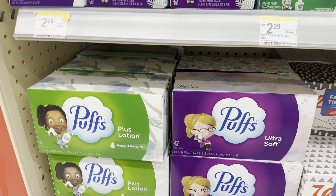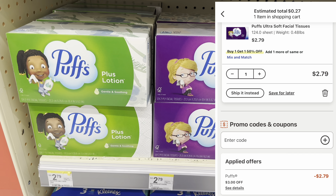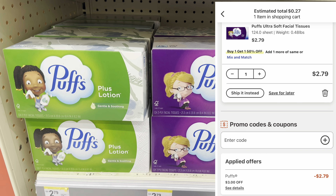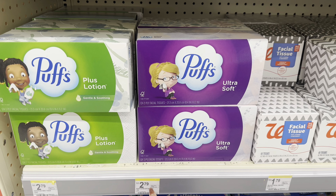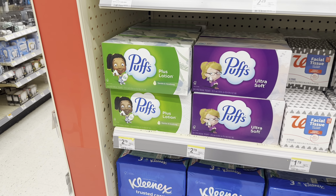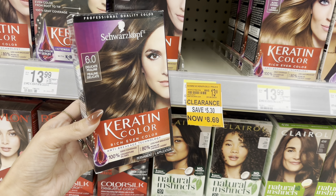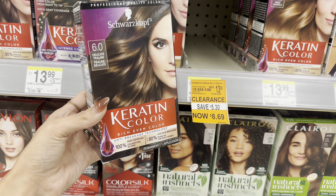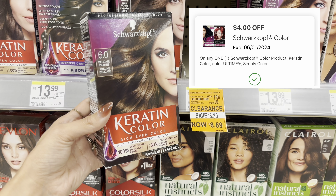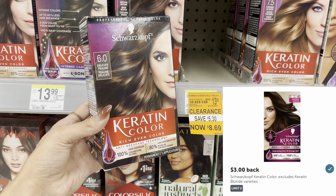Check your account to see if you got a $3 off one on Puffs — because I have a $3 off one digital coupon that applies to the smaller boxes of $1.99 or $2.79. If you do this deal online, it'll take off the $2.79 and make one box of tissues completely free. One clearance find is this Keratin Color hair dye — normally $13.99, on clearance for $8.69. We have a $4 digital coupon, so you pay $4.69, then submit to Ibotta for $3 back, making your final cost only $1.69.